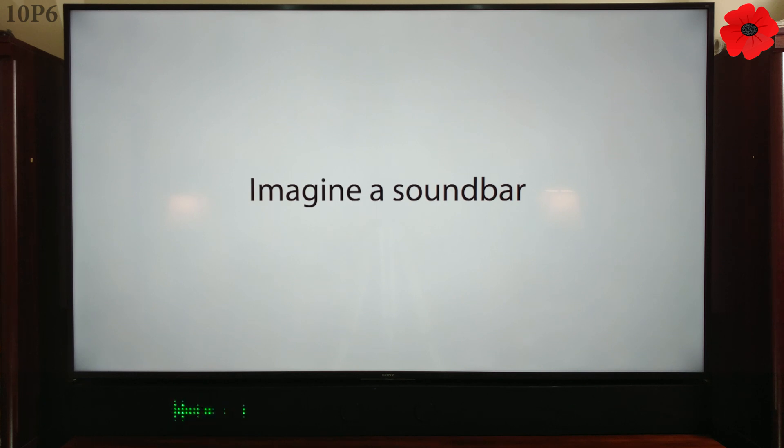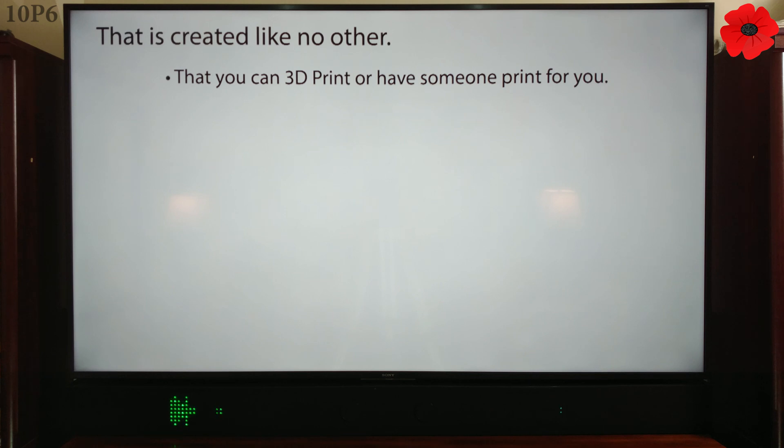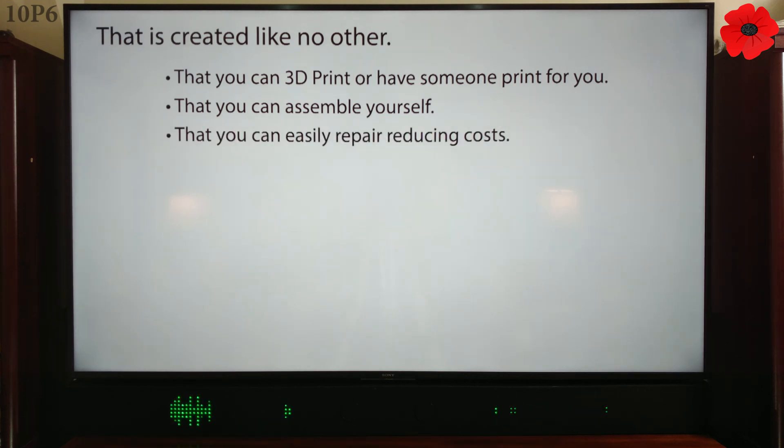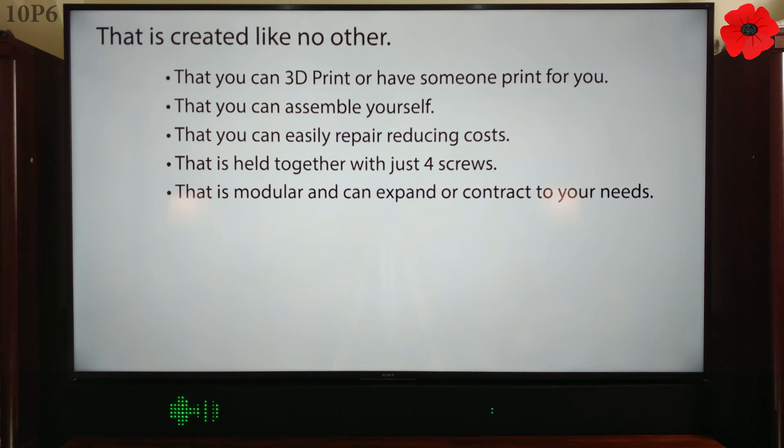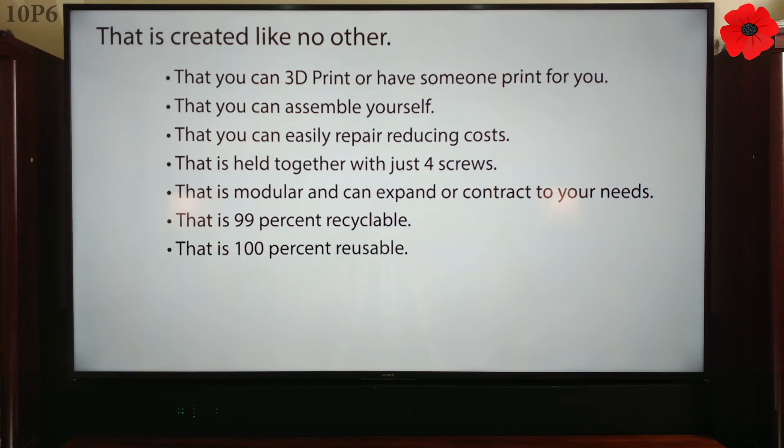Imagine a soundbar that is created like no other — that you can 3D print, or have someone print for you, that you can assemble yourself, that you can easily repair, reducing costs, that is held together with just four screws, that is modular and can expand or contract to your needs, that is 99% recyclable and 100% reusable, and much better for the environment.